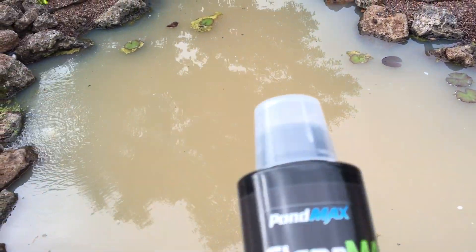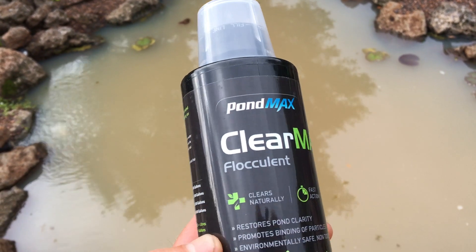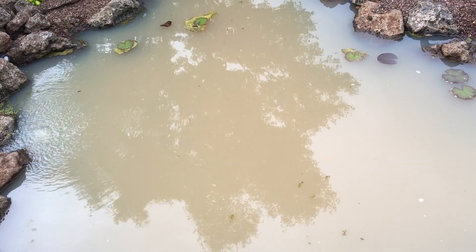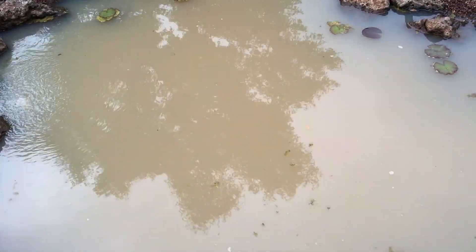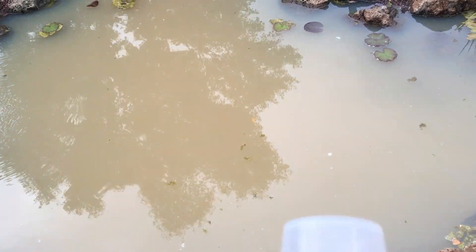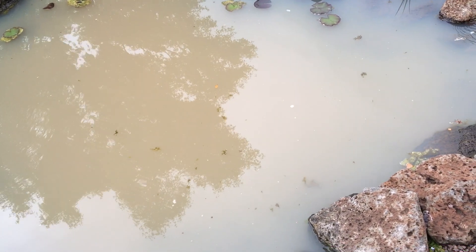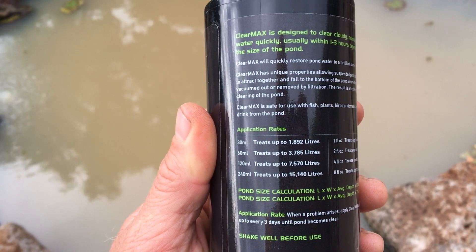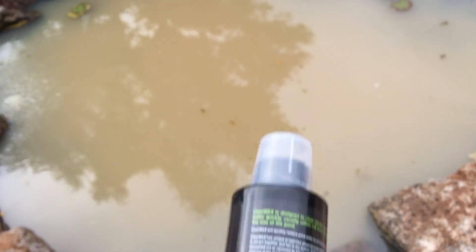So I'm gonna try some PondMax ClearMax flocculant to try and bind all the particles together so that they can get deposited up there at the start of the filter. I'm gonna mix this up. I've got a little watering can here with just some pond water in it. I'm gonna mix it up as the directions state. I'm gonna put 60ml in because I think I'm just under that 3,785 litres in this pond.